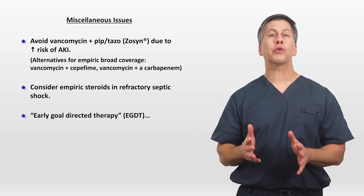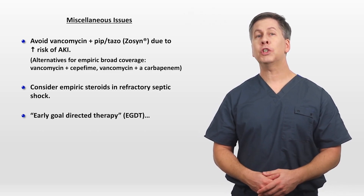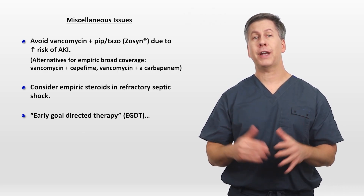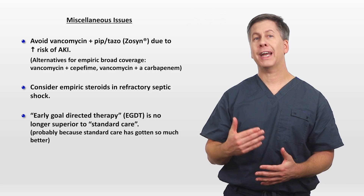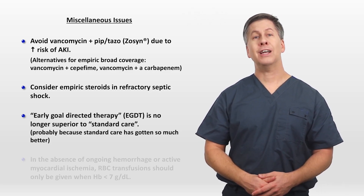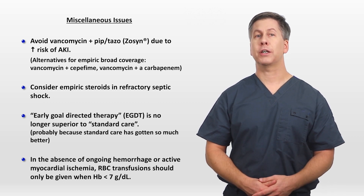Some clinicians will also add the mineralocorticoid fludrocortisone, while others feel that this is not necessary. So-called early goal-directed therapy, in which sepsis management is highly protocolized to target very specific hemodynamic goals, was originally shown in 2001 to provide a huge mortality benefit compared to standard care. However, more recent studies have consistently failed to show benefits, likely because standard care has gotten so much better since then. And in the absence of ongoing hemorrhage or active myocardial ischemia, red cell transfusions should only be given once the hemoglobin drops below 7 grams per deciliter.